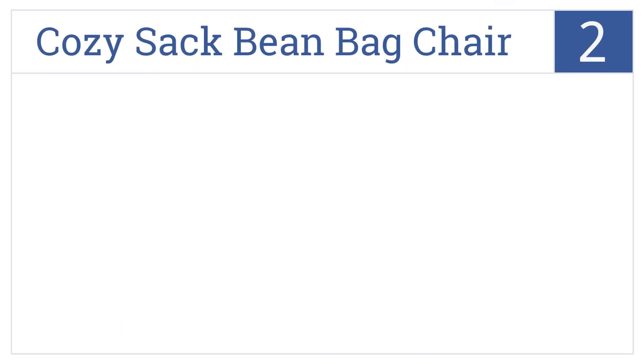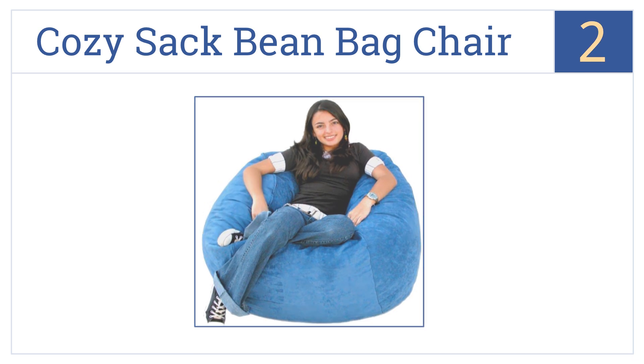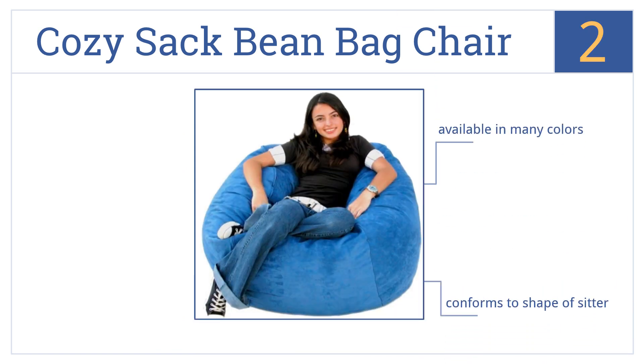At number two, at the end of the day most 13-year-old girls just want to flop out in their rooms and relax, and there's no better way to do that than with a Cozy Sack beanbag chair. It's available in many colors and conforms to the shape of the sitter. It's made in the United States.